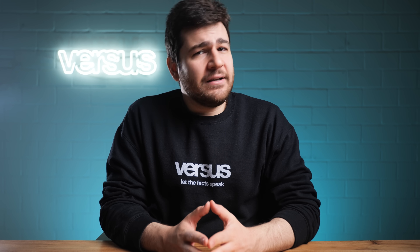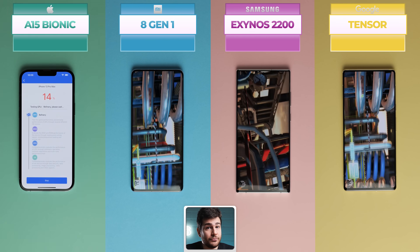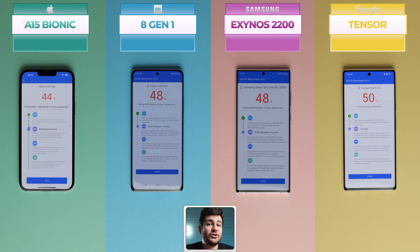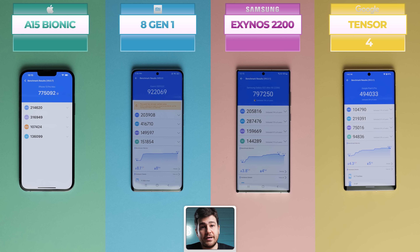What a massive difference we saw there. For the last remaining benchmark, NTTU, the Tensor is once again struggling with 494,033 points. The Bionic chip for the first time comes after the Tensor at 775,092 points. Exynos takes second place, very slightly ahead of Apple at 797,250 points, and Snapdragon once again takes first place with 922,069 points.